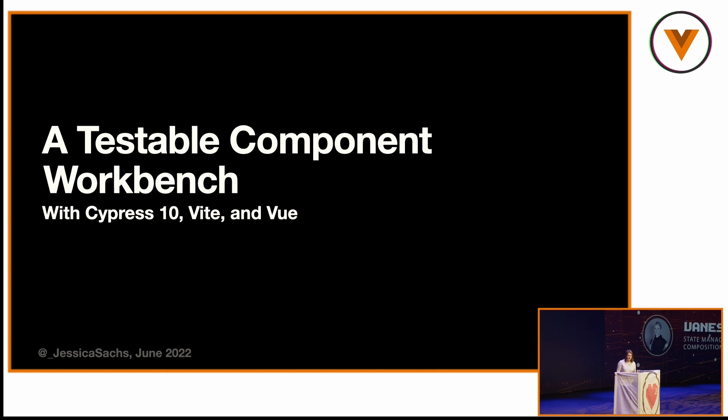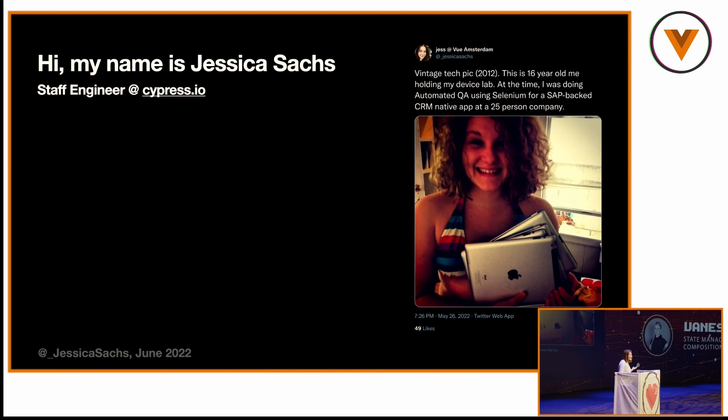When I started at Cypress — I'll introduce myself — my name is Jessica Sachs. I'm a staff engineer at Cypress.io. This is a picture of me when I was 16. I'm a high school dropout, and I was extremely lucky that I got a job doing first manual QA, and four weeks later automated QA because I asked, 'What do you do when I give you the bugs?' Very quickly I was introduced to a whiteboard with two for-loops and Big O notation.